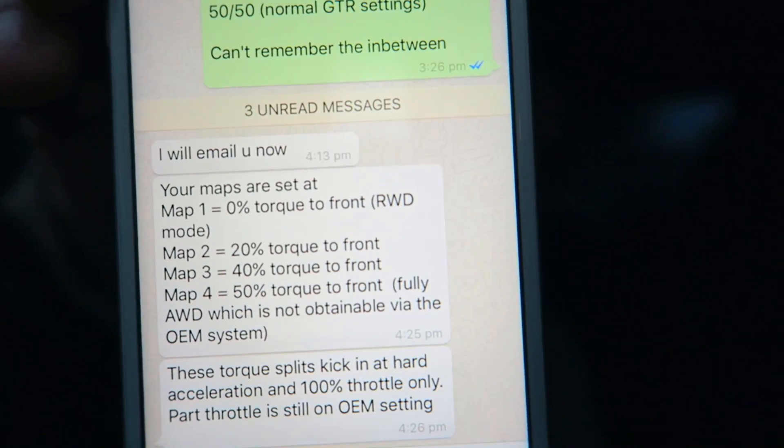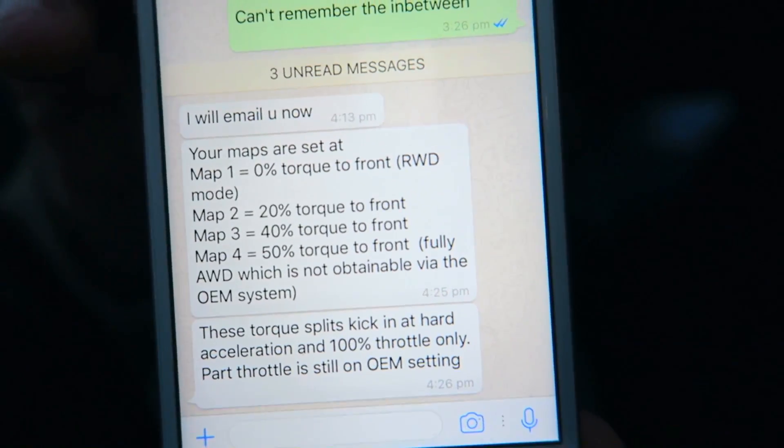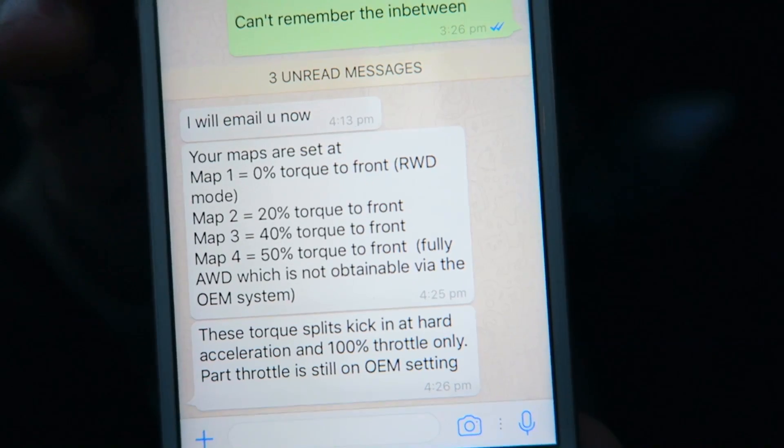I asked Albert from Night Racer what the different settings are because there are four settings. One is the normal Nissan setting, one is rear wheel drive. He says 100% rear wheel drive, then the Nissan OEM settings, then a setting with 20% torque to the front, and one with 40% torque to the front. What's impressive is that only kicks in on full throttle — so you can have it in a rear wheel drive setting, but if you're partly using your throttle it's still going to be fairly safe to drive, basically four-wheel drive. It's really clever how it does that with a little chip under your seat.